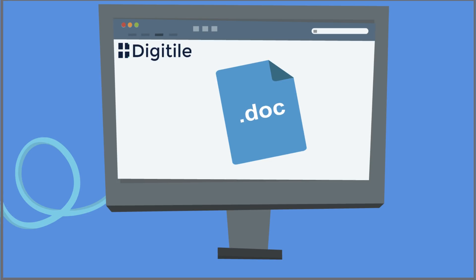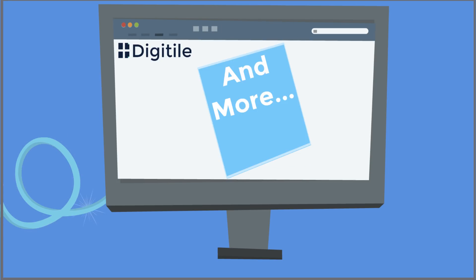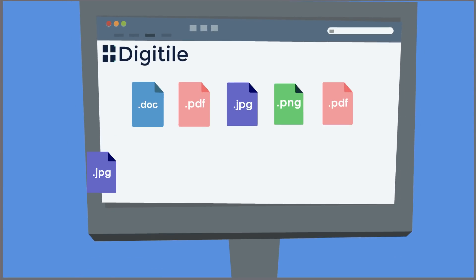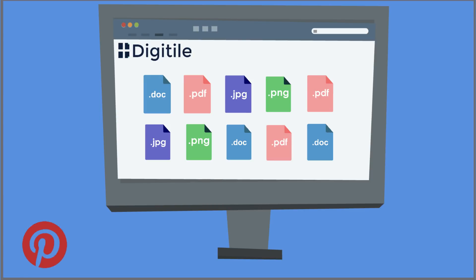With artificial intelligence, Digitile indexes and scores documents to optimize search. This allows users to search company files using hashtags and to view results with a visual tile display — it's just like Instagram and Pinterest.